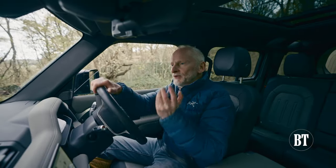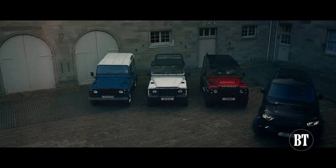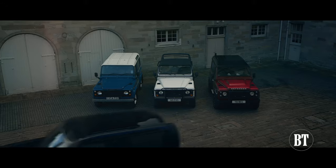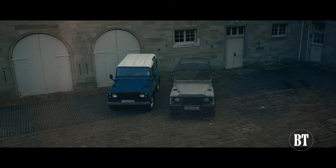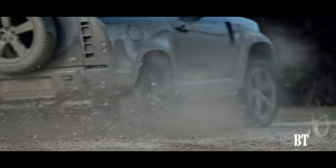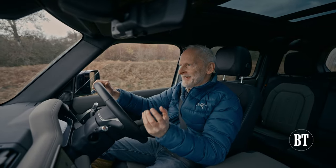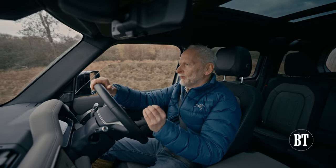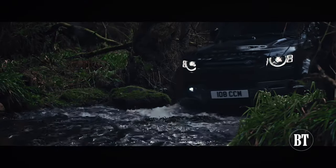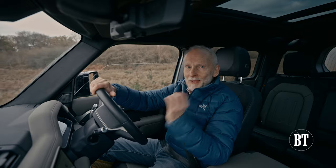Land Rover could so easily have messed it up with this latest Defender. How do you infuse an all-new high-tech off-roader with the character of the original and not just rely on an iconic nameplate? The most eagerly awaited off-roader of the last decade does pay homage to a model that was at the heart of the Land Rover brand for more than 70 years, but it's much more than that. The Defender is back, and it's better than ever.